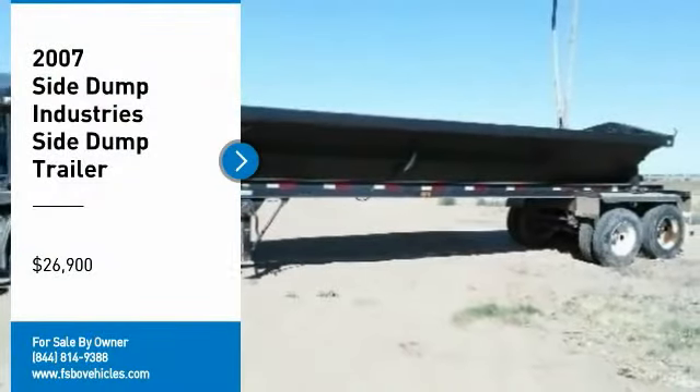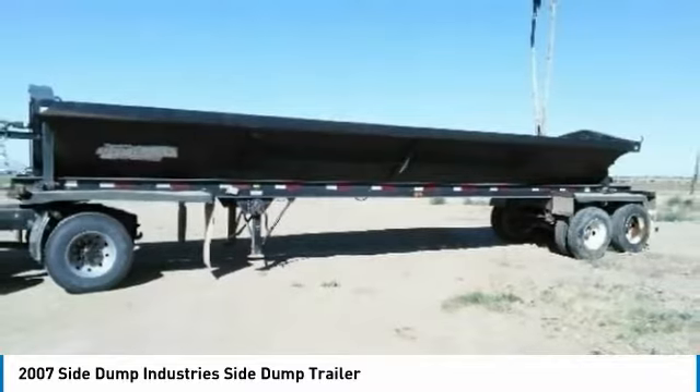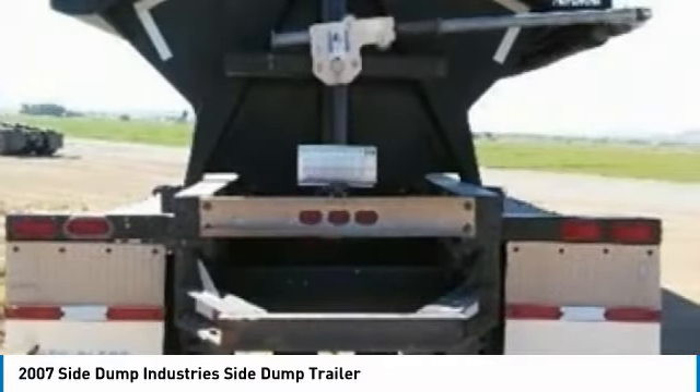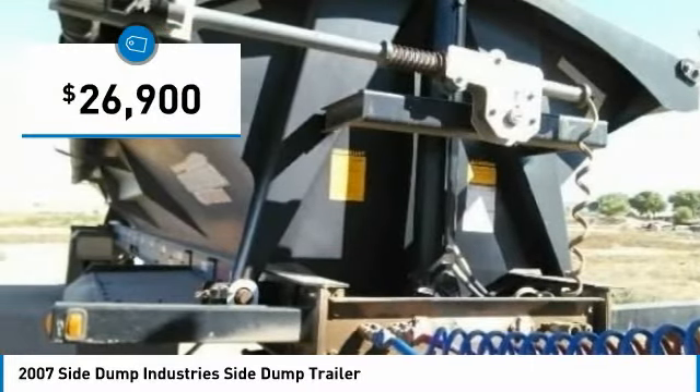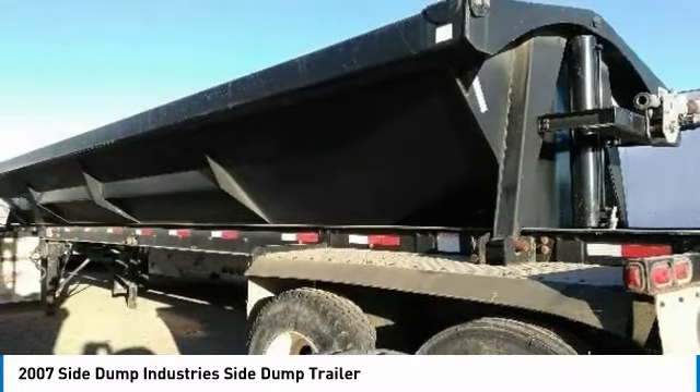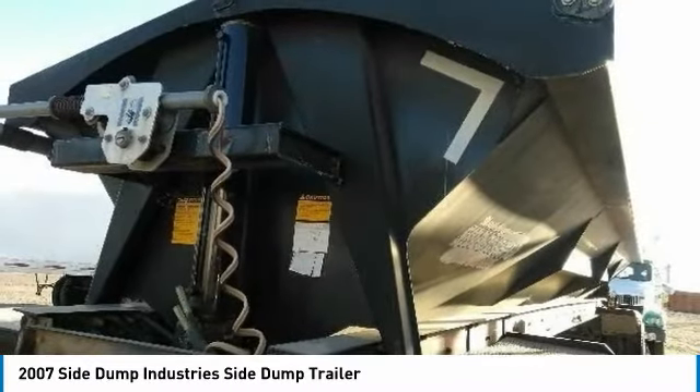2007 Side Dump Industries Side Dump Trailer for sale in Seligman, Arizona 86337. Work smarter, not harder with this heavy-duty side dump trailer. This trailer was used to haul gravel and was only used 5 times a year. It was privately owned and is in excellent condition.